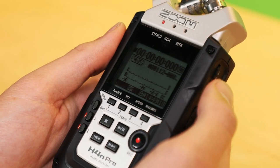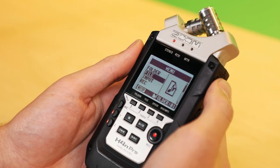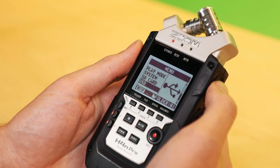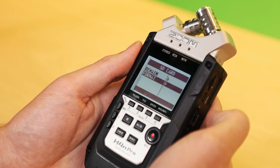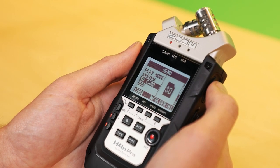Before you begin recording, select the menu button and format your card. Use the scroll wheel to scroll down and find SD card. Once you find SD card, push on the scroll wheel to select it, go down and select format. Then hit back by using the menu button again. This will take you back to the main menu.